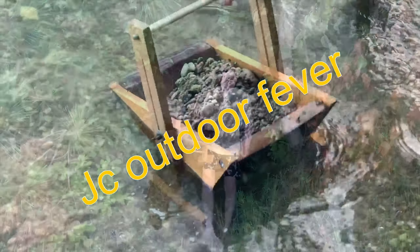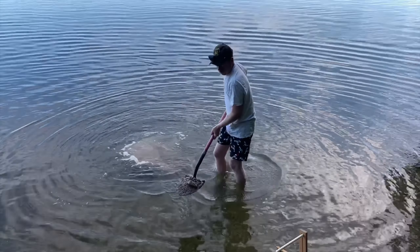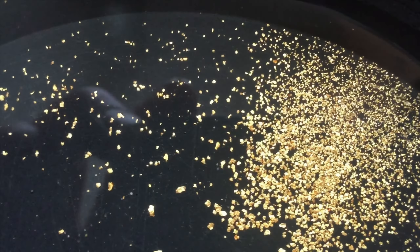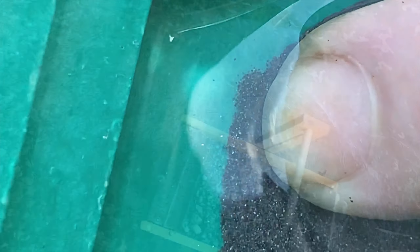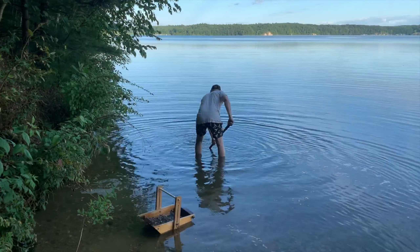Well, Jerry's headed out, gonna search for gold today. Little color in his pan would certainly make his day. Some people in Michigan say there's no more here to be found. Oh, but there really is, just got to do a little searching around. He's got the beaver, he's got gold fever.